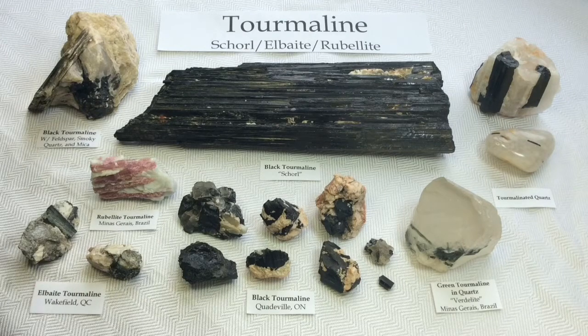Hi everyone, it's Melinda. Today we're going to be looking at my collection of tourmaline crystals. Tourmaline is a name for a really large group of boron silicate minerals, so there are many, many more in existence than what I have here. This is just what I happen to have so far in my collection.